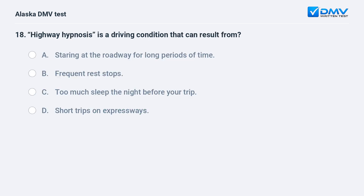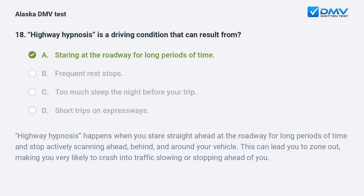Highway hypnosis is a driving condition that can result from: A. Staring at the roadway for long periods of time. B. Frequent rest stops. C. Too much sleep the night before your trip. D. Short trips on expressways. The answer is A. Staring at the roadway for long periods of time. Highway hypnosis happens when you stare straight ahead at the roadway for long periods of time and stop actively scanning ahead, behind, and around your vehicle. This can lead you to zone out, making you very likely to crash into traffic slowing or stopping ahead of you.